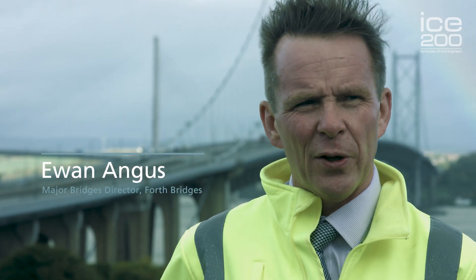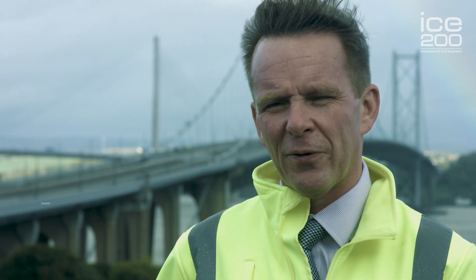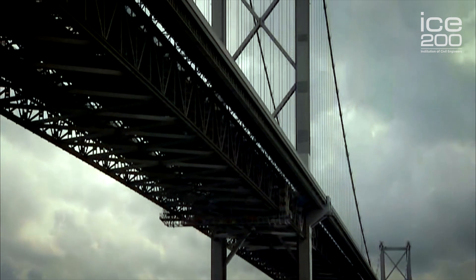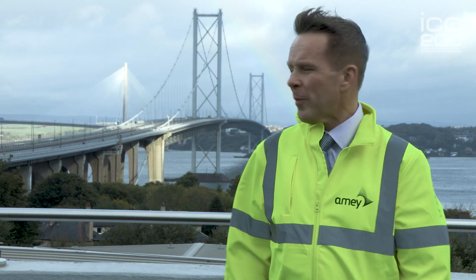My name is Ewan Angus. I work with Amy at the Forth Road Bridge. I'm the Major Bridges Director here with the contract we have with Transport Scotland, which is to look after the Forth Road Bridge, keep it open and keep it in good repair and generally keep it in tip-top condition.